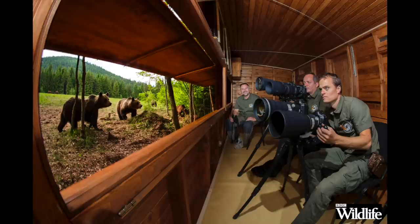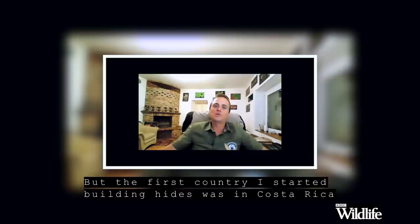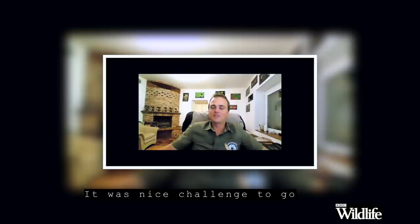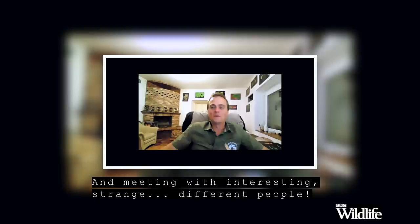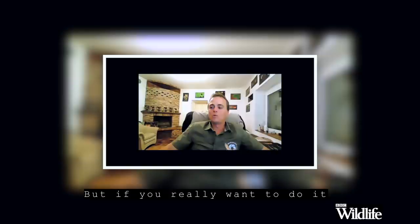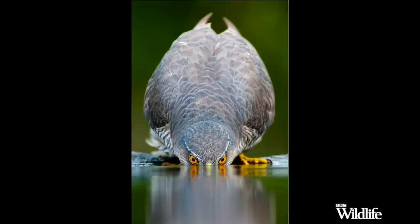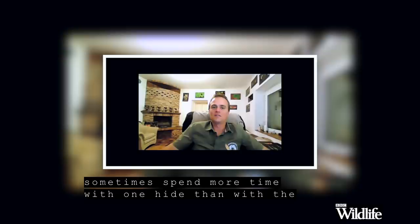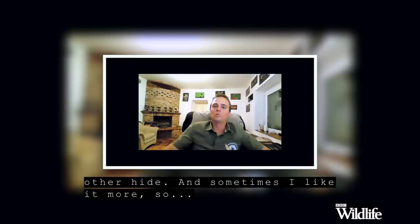You've built hides for wildlife photography all over the world, haven't you? There are many countries, though I wouldn't say all over. The first country I started building hides was Costa Rica, then Brazil, then Africa. And now I'm most focused in my home country. It was a nice challenge to go there, see new cultures, and meet interesting people. But if you really want to do it at a high level, it's not so easy 10,000 kilometres from your house. As for how many hides — it's not a number I count, but over a hundred.